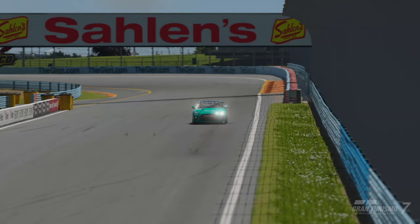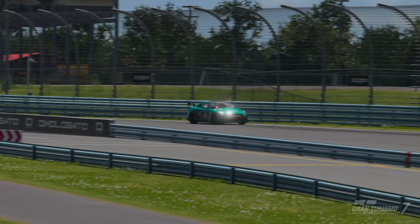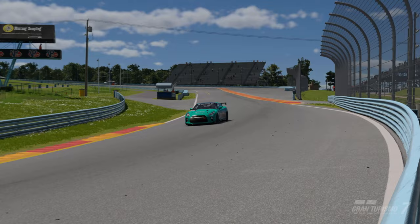Welcome back to the channel for another Gran Turismo 7 track guide. This time we're at daily race B at Watkins Glen in Group 4, driving on the racing hard tires with BOP on and default setup. For this guide we're using the Nissan GTR.